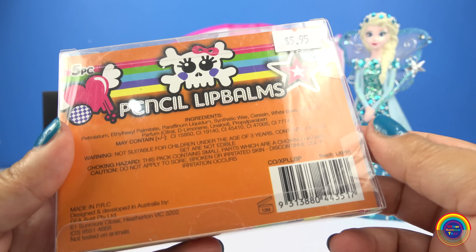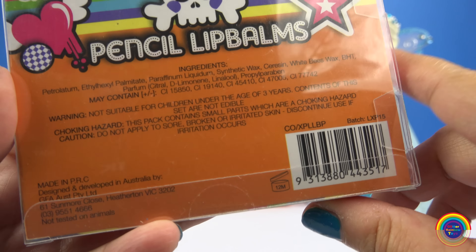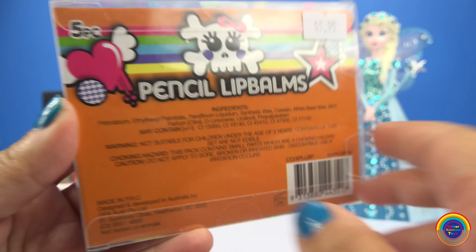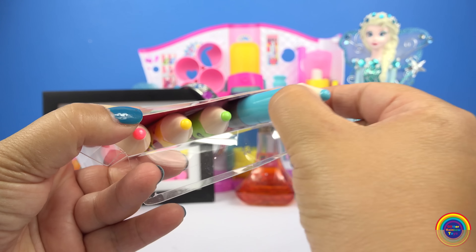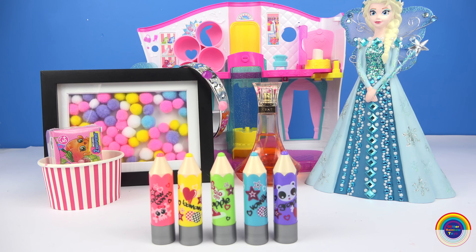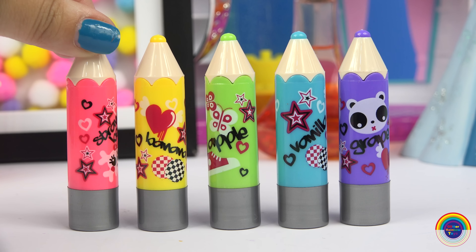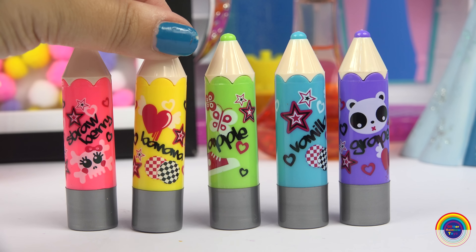They were $5.95, and on the back it says it's for ages 3 and up, and of course not edible. I'll just pull them out — so we get a strawberry flavored lip balm and a banana flavored one.